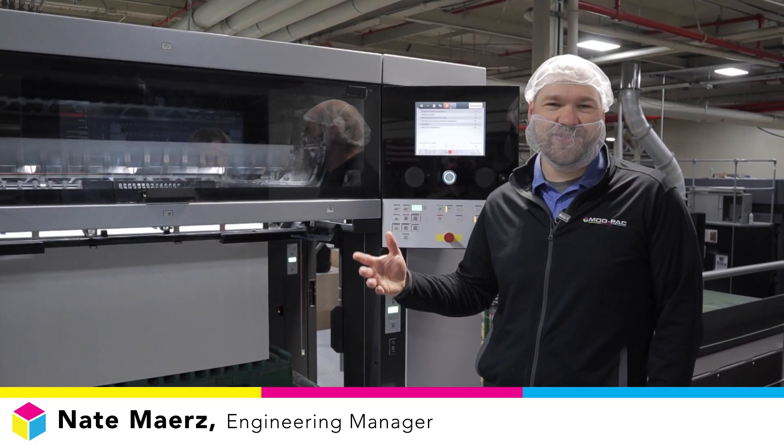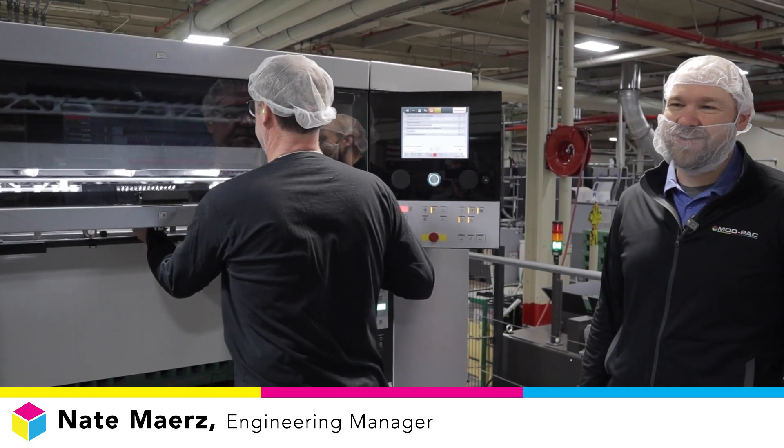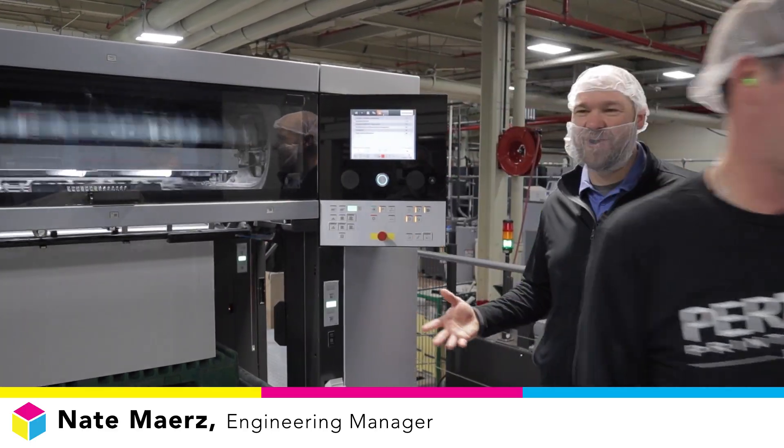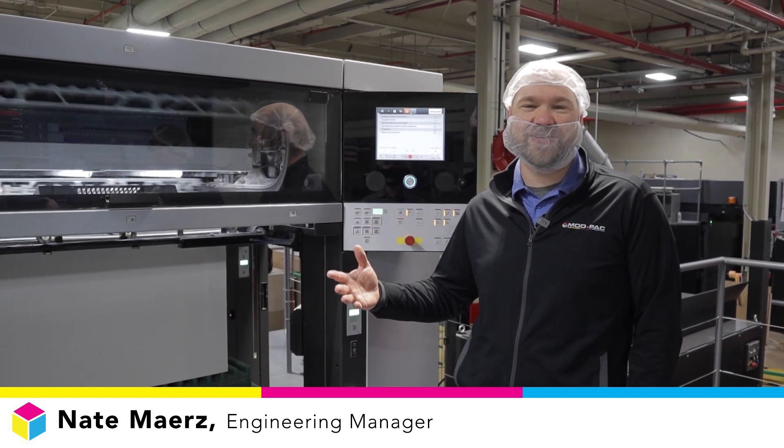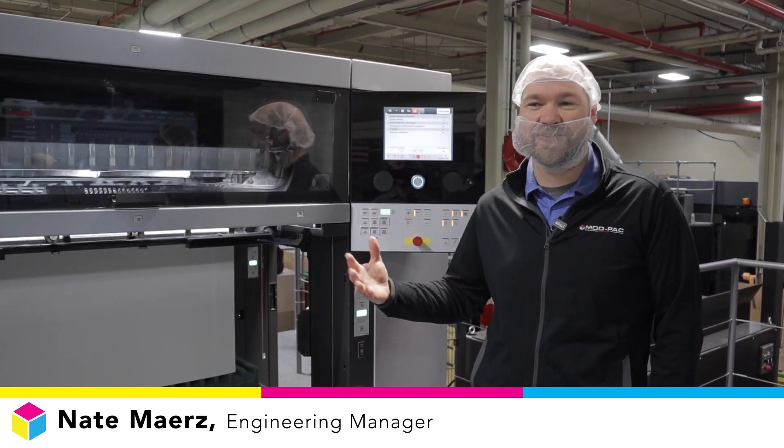Just the sound of running 21,000 an hour is a big change for us. You're used to hearing it at a slower speed, and the sound of 21,000 is just new for everybody. It's very exciting.